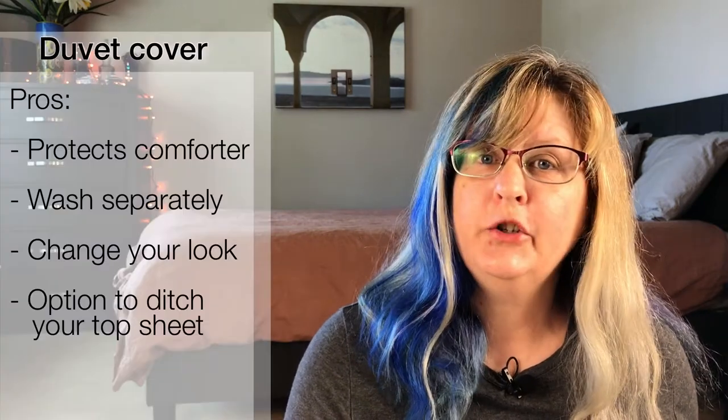So if you have a duvet, what you really have is a comforter in a duvet cover. The question isn't whether you should have a duvet or a comforter — the question is really should you put your comforter in a cover or just leave it as is? What are the pros and cons of adding a duvet cover?